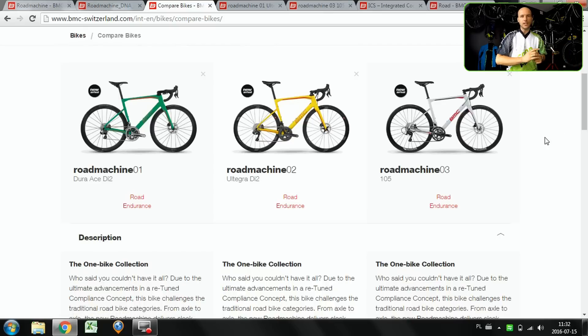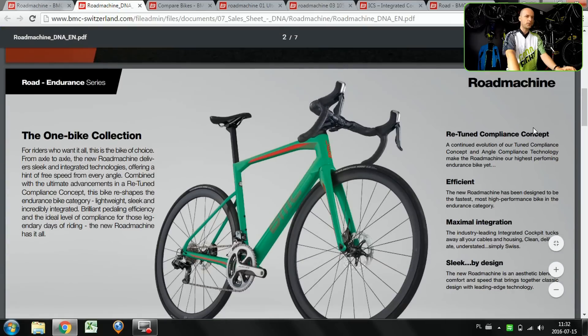What features do all three models share? The first is TCC, which stands for Tuned Compliance Concept. All three bikes are made for better comfort — the shaping of the tubes and the angles of the frameset geometry enhance comfort. All three bikes have disc brakes and only come with disc brakes. All three bikes also come with 20mm through-axles, which makes them really stiff.